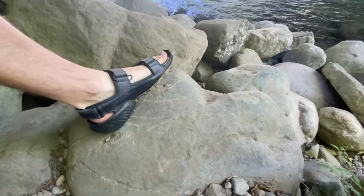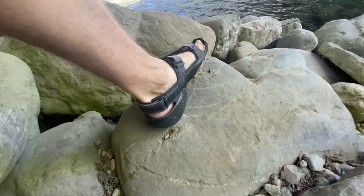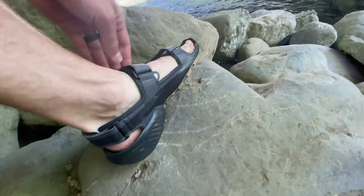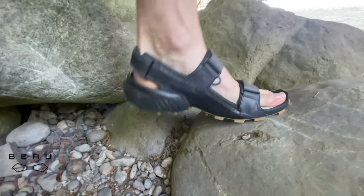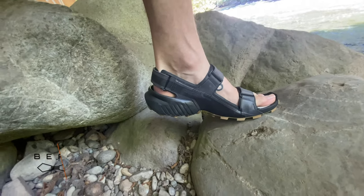I'd say four out of five stars, simply because I wish I could cinch them down a little bit more. I've tried all sorts of different configurations, but they are definitely the most aggressively treaded hiking sandals ever, so highly highly recommended. I'll put the link below in the description — my name is Beau Chevesu, I'll catch you later.